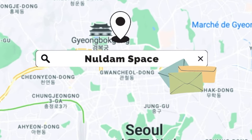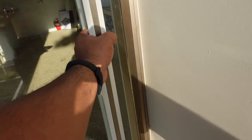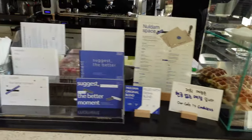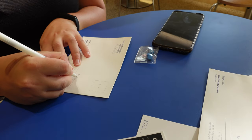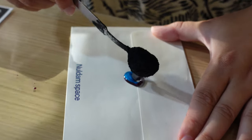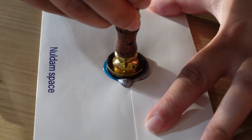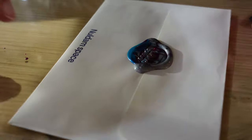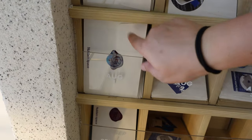Noldum Space is located near the palace and its concept is pretty cool. You write a letter to yourself that will be sent to you a year from the day you write it. You can buy a letter set for 4,000 won. You write whatever you want, you can put stickers, and you even get to seal it with wax. It was a really cool experience. For an additional 1,000 won, you can get your letter sent overseas — so this is what we decided to do. Hey mom, you're going to receive a letter!